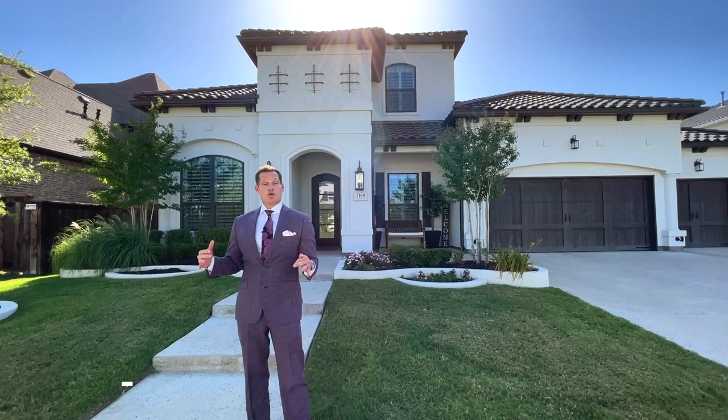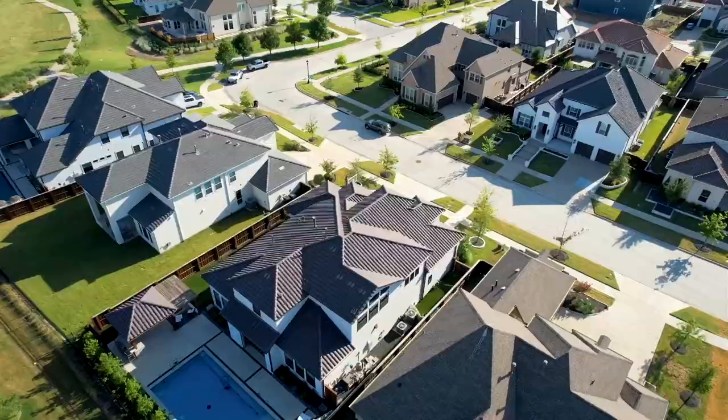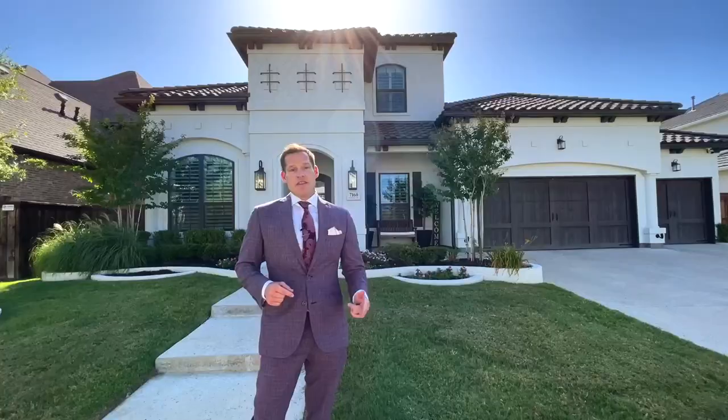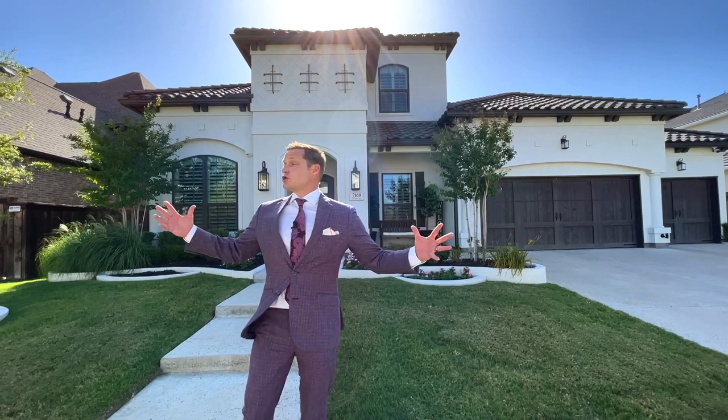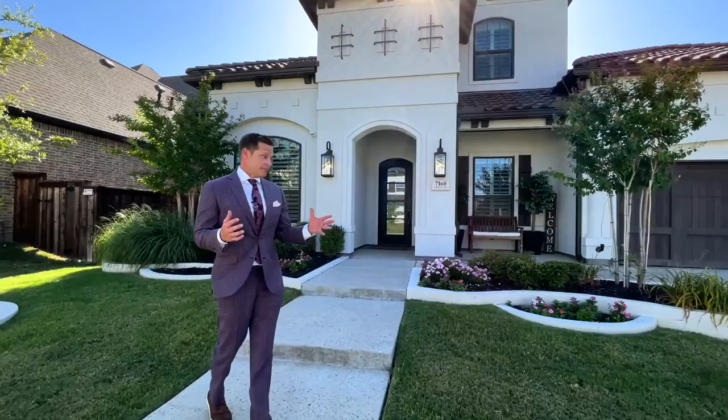Today we are in Phillips Creek Ranch, a hundred-acre master plan community in Frisco, Texas. It used to be an actual ranch owned by B.F. Phillips, and then it was purchased and developed. Now you've got all these great houses, trails, fishing ponds, parks, and Frisco ISD. It's perfect for a community if you want to live in something like this. Behind me is a home that my clients actually bought, so I figured I should show you what's available in here.